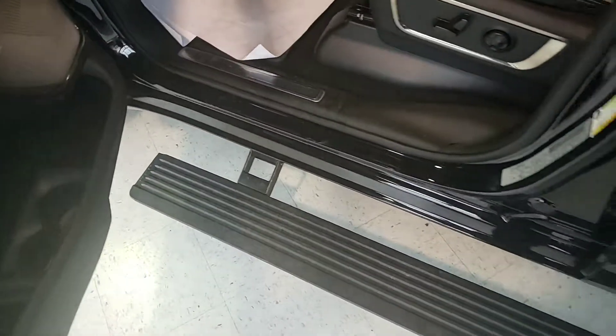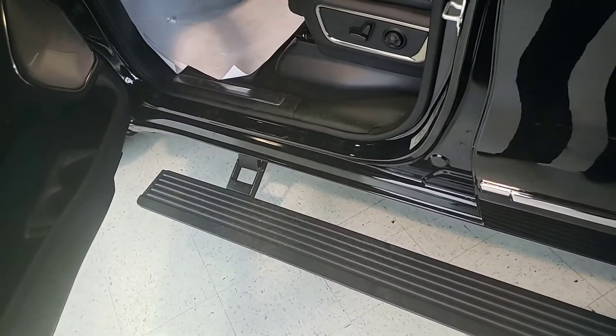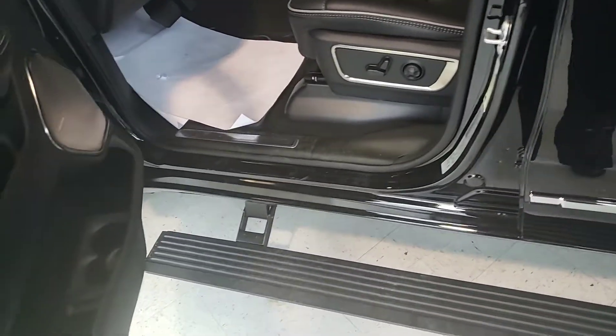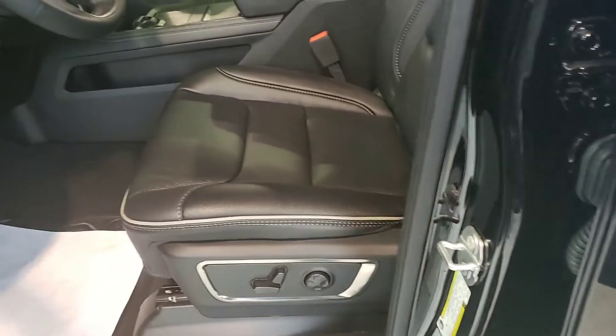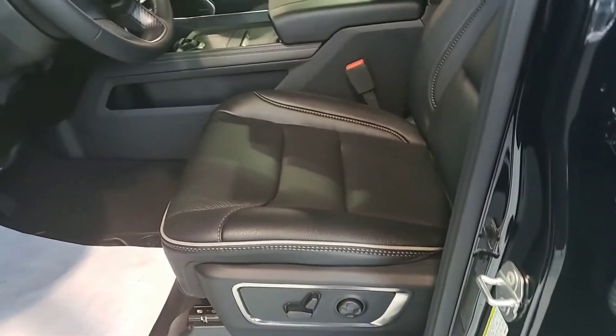As you see, the running boards are power, so you have the power step sides — they actually lift up when you shut the door and come down when you open. You have your adjustable seats, power, heated lumbar support, ventilated. The interior is just immaculate.